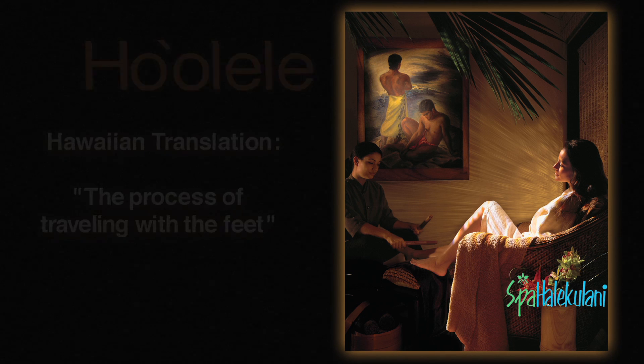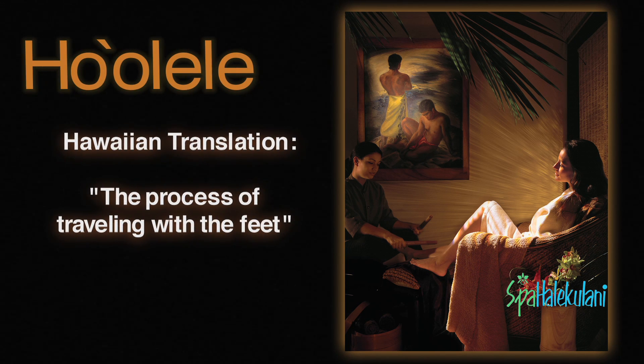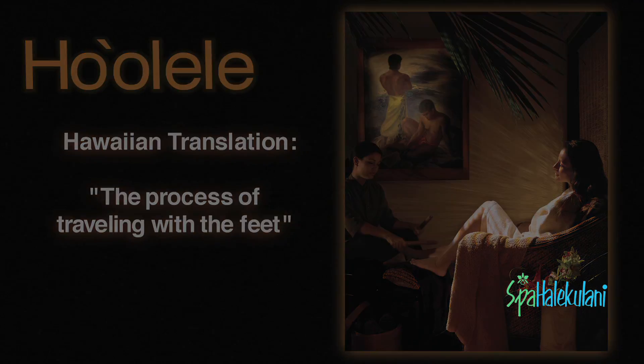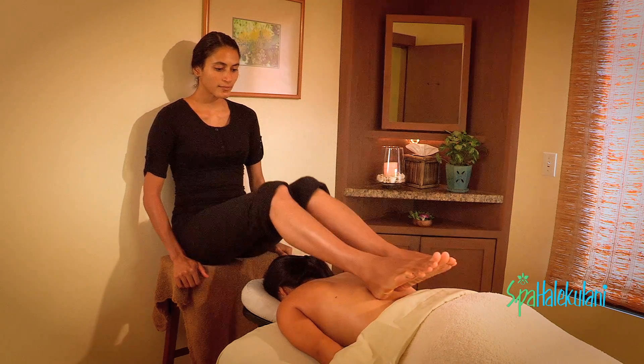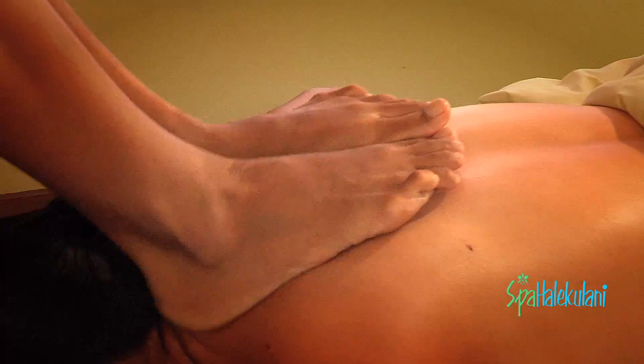The literal translation is 'the process of traveling with the feet' in the Hawaiian language. She works primarily on the head, neck, and shoulder area first, kind of like a warm-up, and then gradually the pressure becomes deeper and deeper.